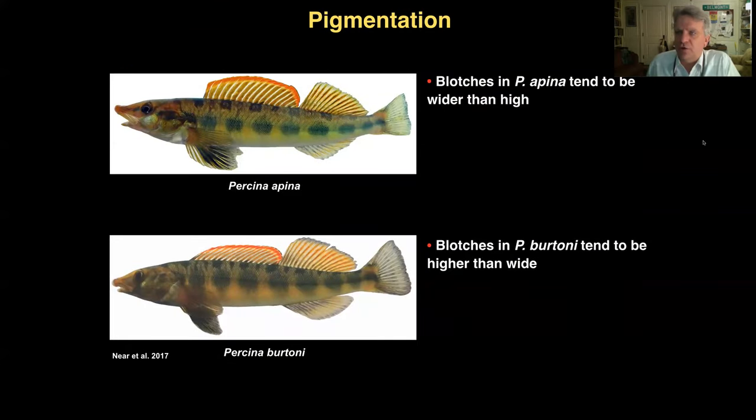We also noticed a consistent difference in pigmentation between the two species, first noticed by Jeff Simmons when photographing field-collected specimens. In the new species Persina apena, the blotches tend to be wider than high — I think of them as fat dashes — whereas in Persina burtoni the blotches tend to be higher than wide, or even as high as they are wide, more circular in shape and more diffuse around the edges. This was something we consistently noted among field-collected, fully pigmented specimens, though it is not something we attempted to quantify from the museum specimens used for meristic data gathering.